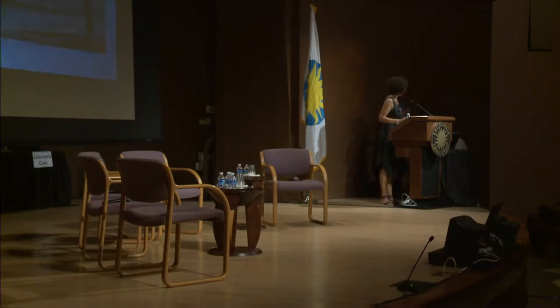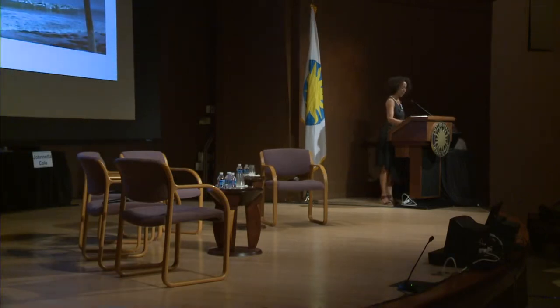Good afternoon everyone, and thank you so much Dr. Cole for that very warm and heartfelt introduction. It's my pleasure to begin this afternoon by sharing with you some of my own photographs, but I'll also be showing work by other artists, and I wanted to kind of shift the conversation just a little bit — or maybe a lot.